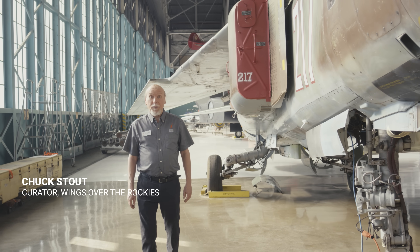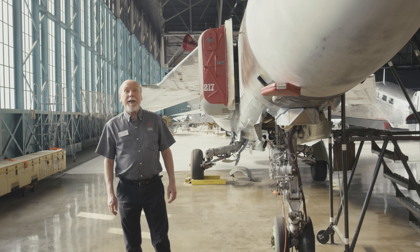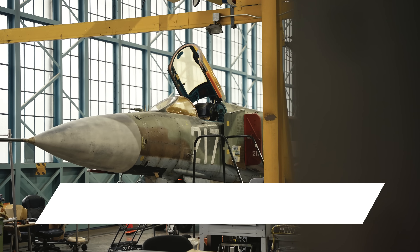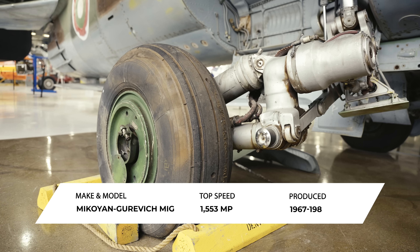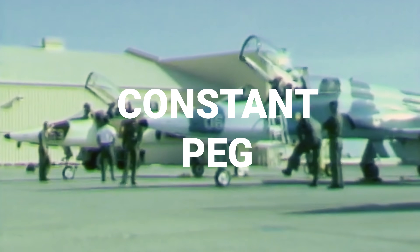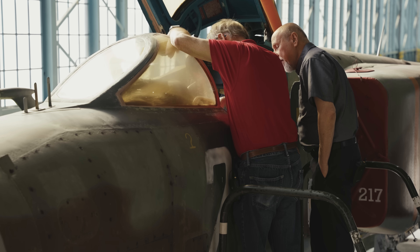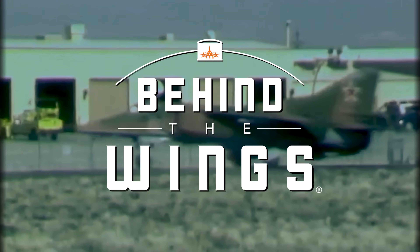Hi, I'm Chuck Stout, curator at the Wings Over the Rockies Museum. In this episode of Behind the Wings, we're going to take a close look at a Soviet-era jet interceptor, the Mikoyan Gurevich MiG-23. We're also going to take a deep dive into a top-secret Air Force program called Constant Peg, and meet a pilot who flew the MiG-23 in this first-of-its-kind adversary training program. It's time to go Behind the Wings.